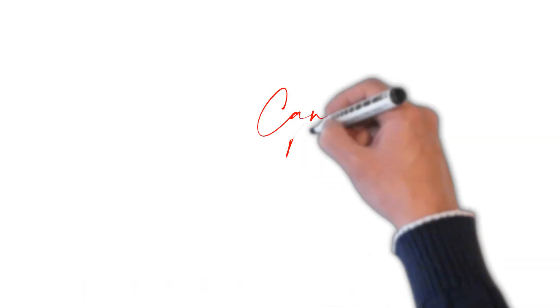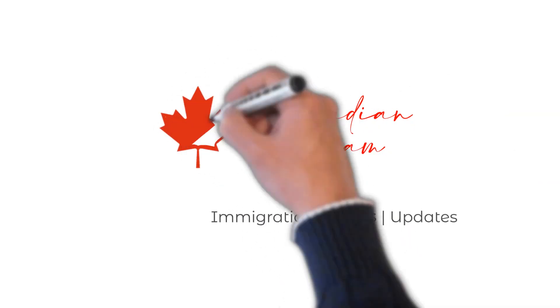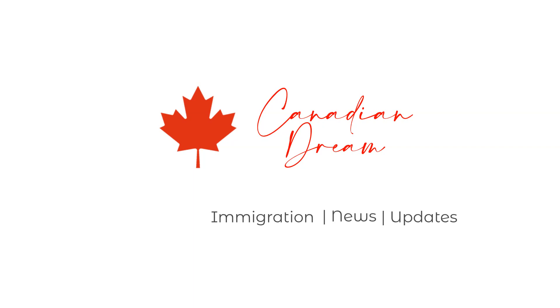Hello and welcome to Canadian Dream. This channel is all about Canadian immigration, immigration related news and updates. In today's video, we'll talk about the latest express entry draw result. We'll try to break down the pool size and do some analysis on it.